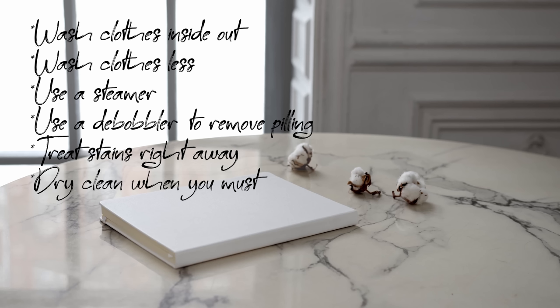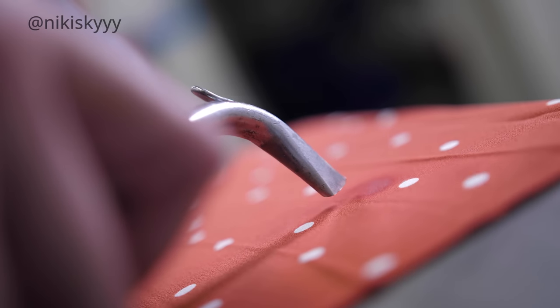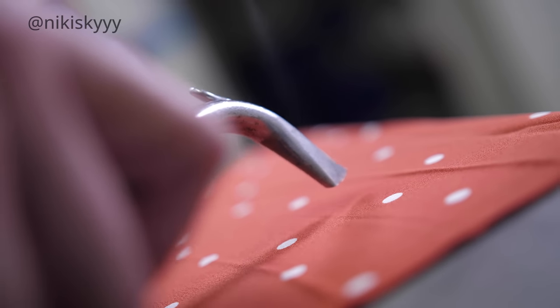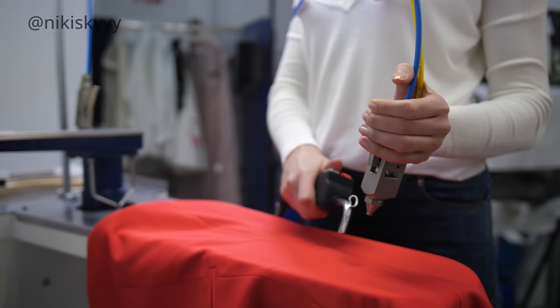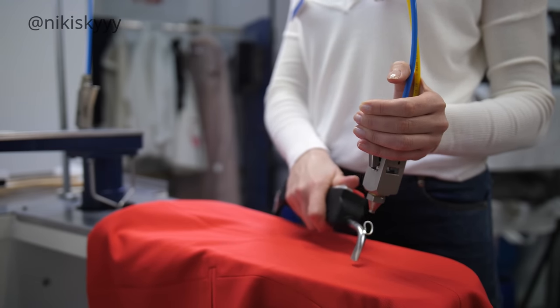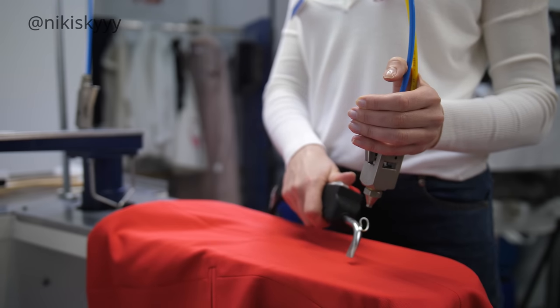Dry cleaning is also an incredible way of maintaining your clothes and keeping them in pristine condition without throwing them in the wash. It is a little bit pricier, so do it sparingly when you need to. But dry cleaning has been a lifesaver in situations where I wasn't able to save a garment on my own — sometimes it is worth it to spend a little extra to save an item instead of replacing it.